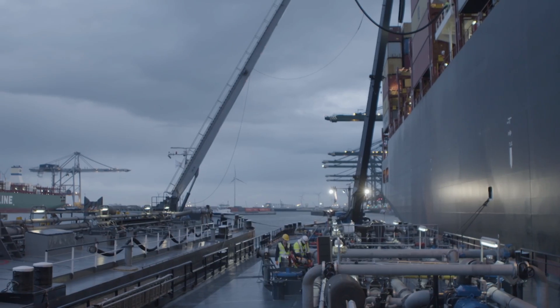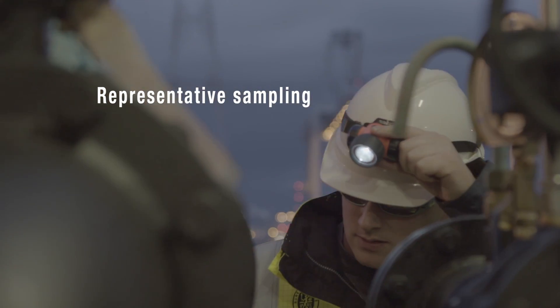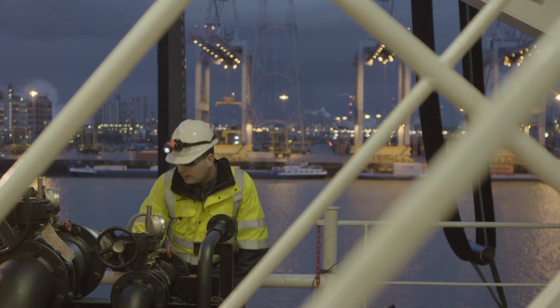During the bunker operation, the surveyor will check the sampling locations on board the barge and vessel at regular intervals to ensure that the samples are representative.